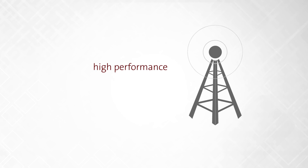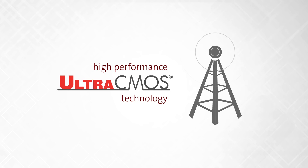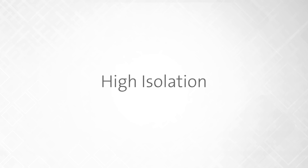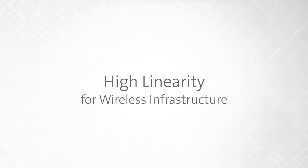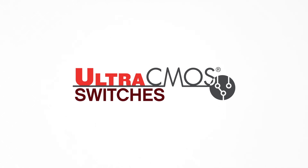This is all made possible by the high-performance characteristics of our Ultra-CMOS technology. High isolation, high throw count, high linearity for next-generation wireless infrastructure systems. Ultra-CMOS switches.